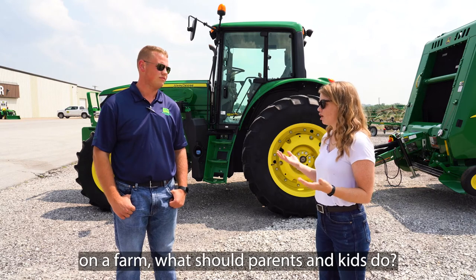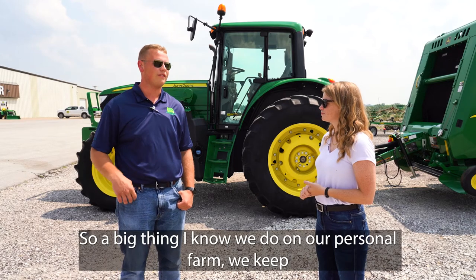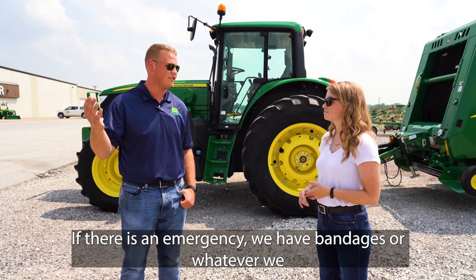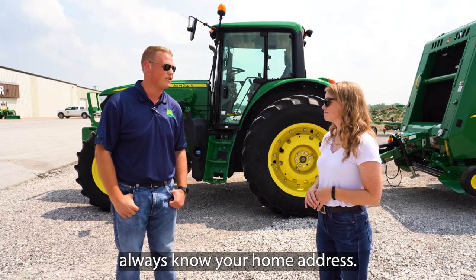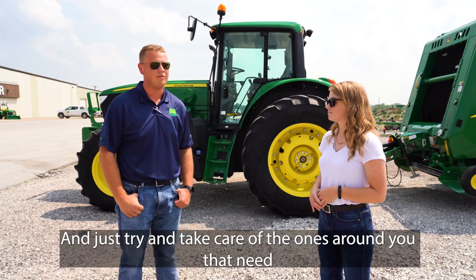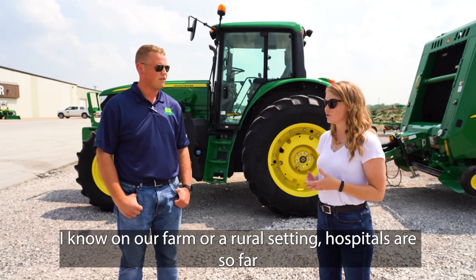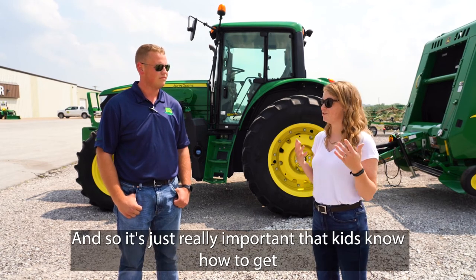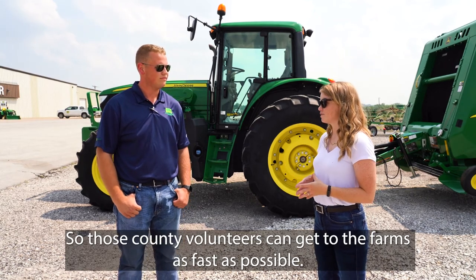In case of an emergency on a farm, what should parents and kids do? A big thing — we keep a first aid kit in our equipment just in case, so we have bandages or whatever we need right there. For kids: always know your home address. If you ever have to call an ambulance, dial 911 first before you do anything else, and try to take care of the ones around you who need attention. In rural settings, hospitals can be an hour or more away, so it's really important that kids know how to get help so county volunteers can get to the farm as fast as possible.